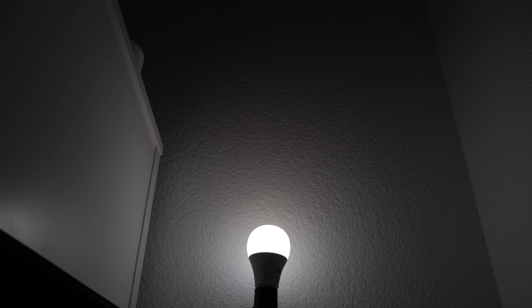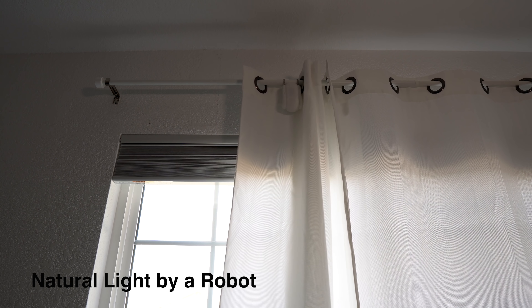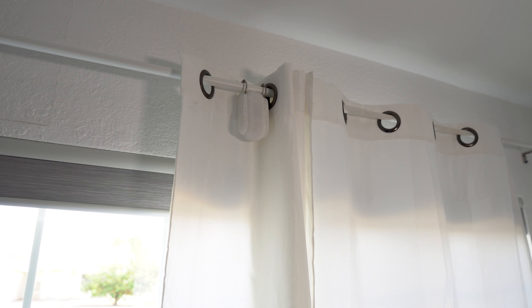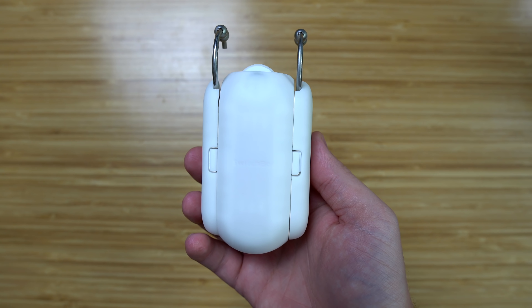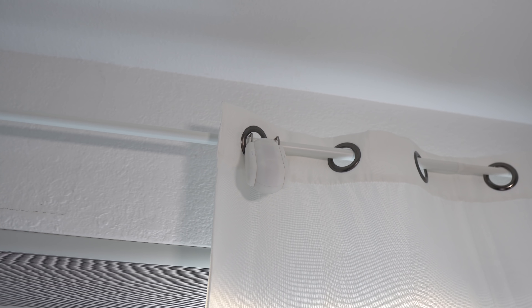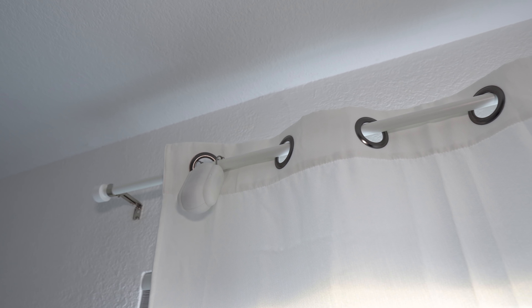Smart lights can wake you up in the morning, but if you want to wake up to natural light at a certain time, you can by having your curtains automatically open. This is a prototype of the SwitchBot Curtain, and it can be attached to almost any rod to automatically open and close your curtains. It's not out yet but it will be soon — links to everything will be down in the description.